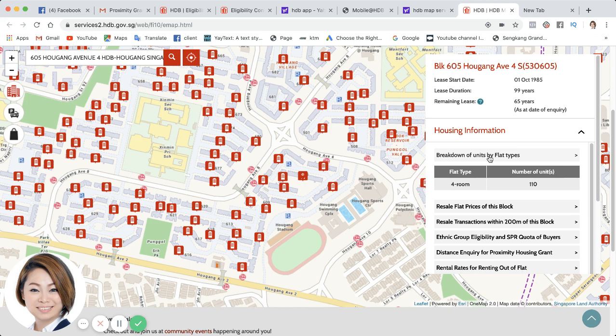We have customers who tell me they want to stay in a 4-room flat, but they want the flat to be a mixture between 4 and 5-room HDB. Whereas some tell me they do not want to be in a mixture with 3-room flats for 4-room — it's like who is your neighbor kind of thing. Under this breakdown, you will see that in this whole block, everything is 4-room — it's a pure 4-room with 110 units, not a hybrid.